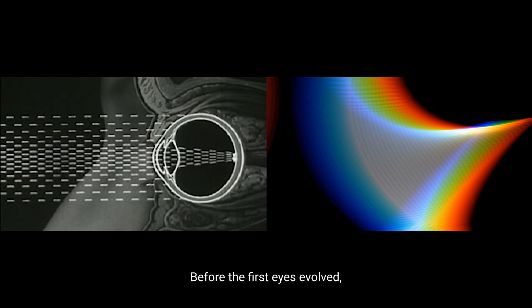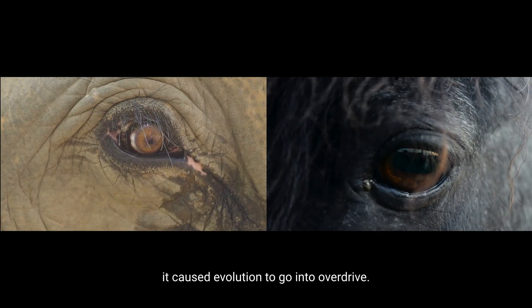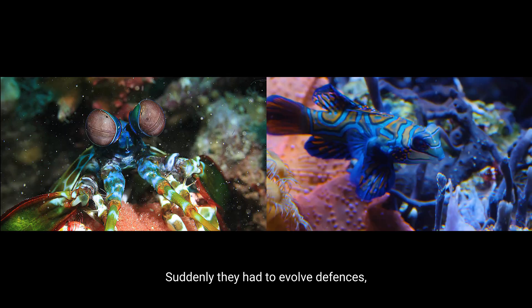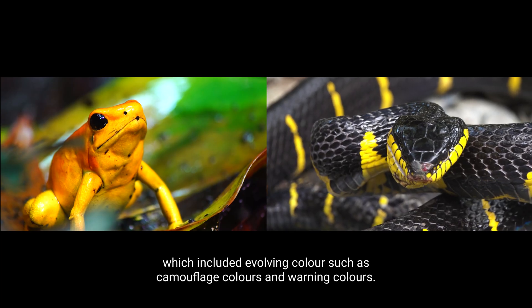So before the first eyes evolved, colour didn't exist. When those first eyes evolved, around 520 million years ago, it caused evolution to go into overdrive. Suddenly, they had to evolve defences which included evolving colour, such as camouflage colours and warning colours.